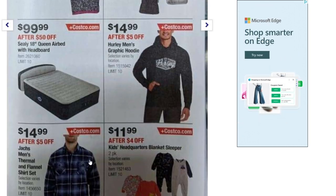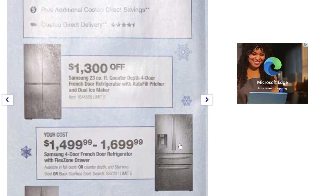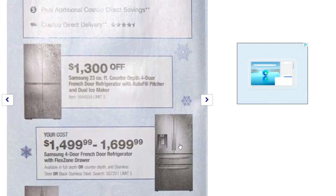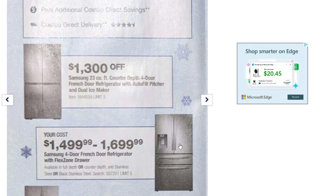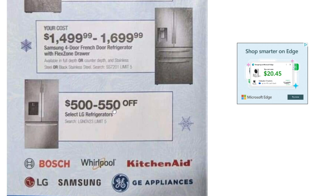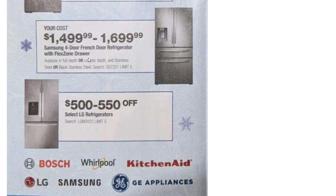We've got flannel shirts at $14.99, kids blanket sleepers down to $11.99, and then some big appliance savings: $1,300 off the Samsung 23 cubic foot counter-depth four-door French door refrigerator, and about $500 to $550 off select LG refrigerators. There are also savings on Samsung four-door French door refrigerators ranging from $14.99 up to $16.99 off.